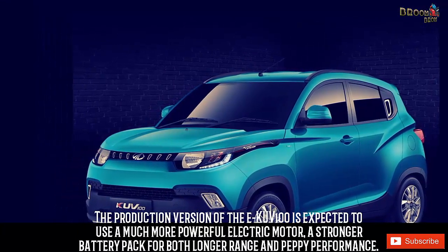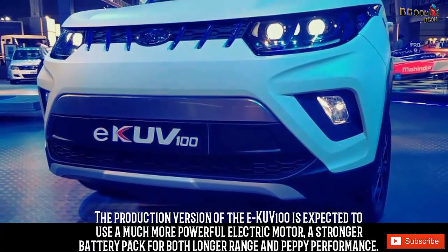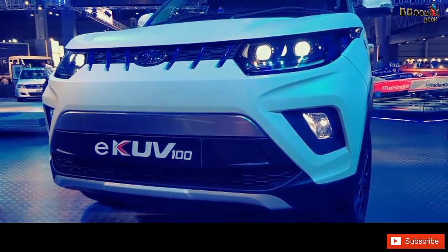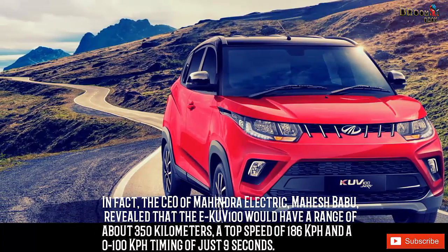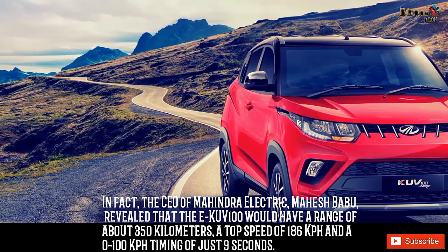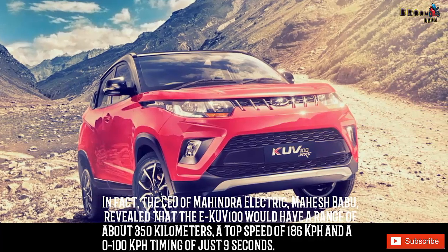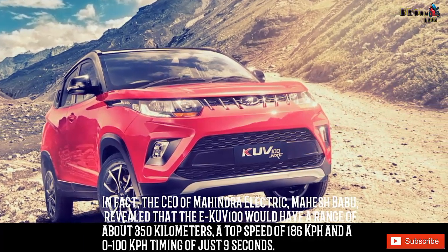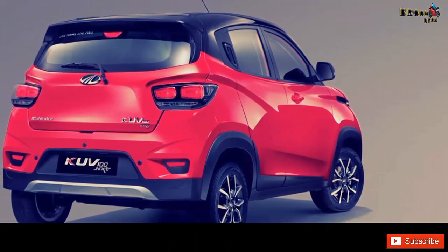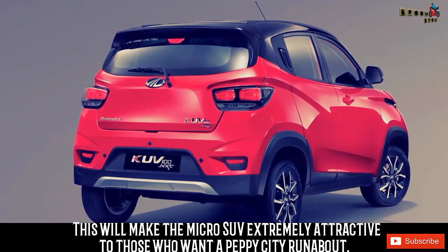The production version of the EKUV100 is expected to use a much more powerful electric motor and a stronger battery pack for both longer range and peppy performance. The CEO of Mahindra Electric, Mahesh Babu, revealed that the EKUV100 would have a range of about 350 km, a top speed of 186 kph, and a 0-100 kph timing of just 9 seconds. This will make the micro SUV extremely attractive to those who want a peppy city runabout.